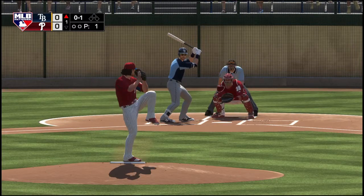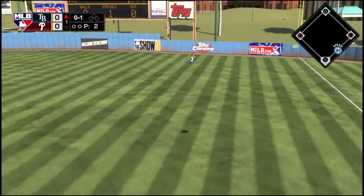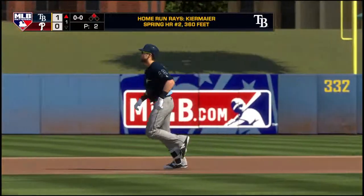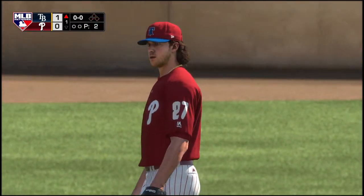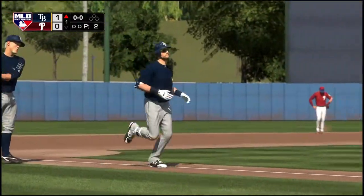The 0 and 1 delivery. He spins on one here and drives it to deep right field. Williams looks up. He's gone. So it's a solo home run here leading off the ball game as the Rays move out on top one to nothing.